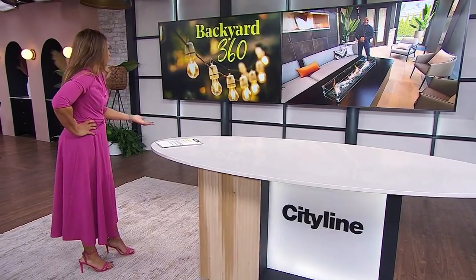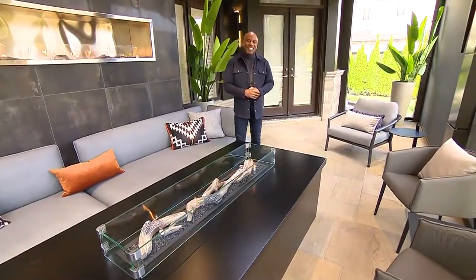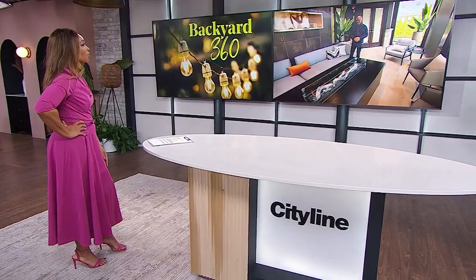Tracy's last question: can she get an invite? Can Michael pull some strings? He confirms her invite is open all the time. That's what she likes to hear — this is why she hangs out with the popular designers. Thank you to Michael Lambie for sharing this gorgeous transformation.